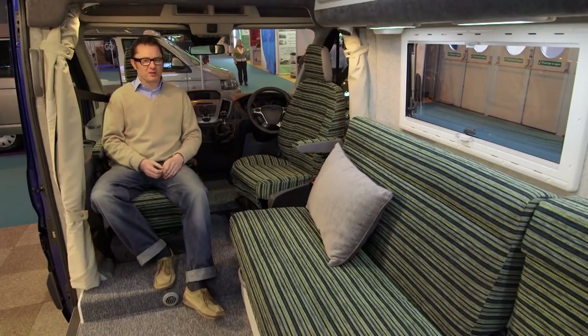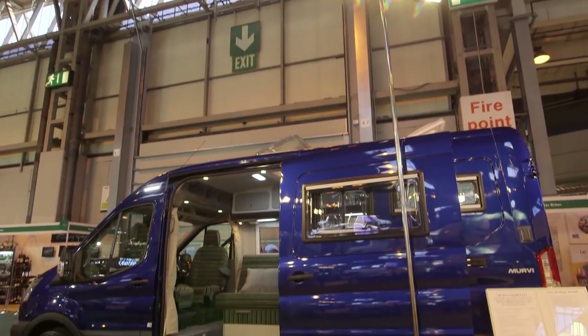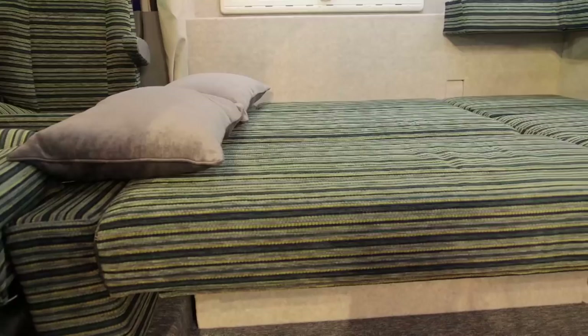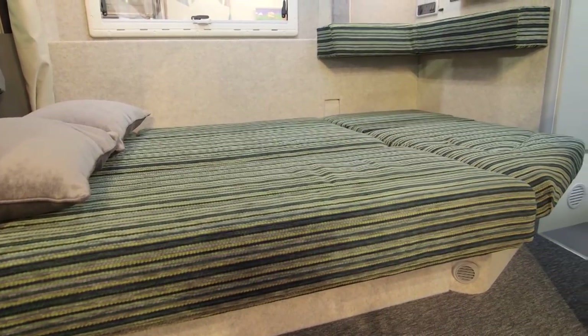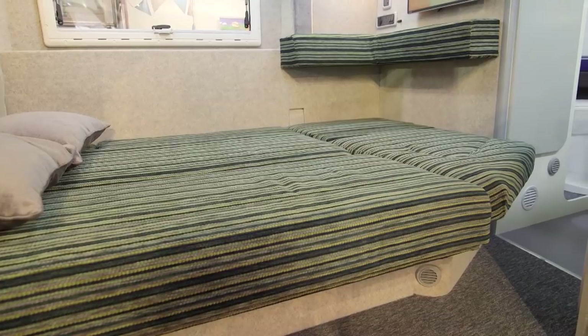Up front we have a lovely wide open lounge. Open the side door and you have a fantastic panorama opening up right in front of you. You also have a double bed that makes up very easily just by pulling across here, so you can actually see that from front to back this is an extremely well configured motorhome.